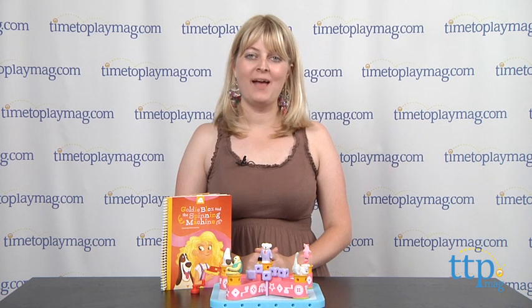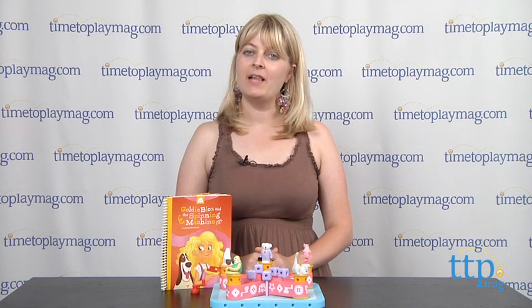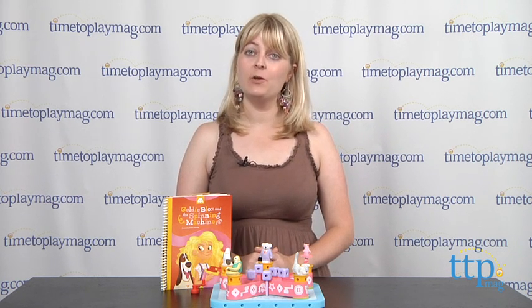Hi, I'm Laurie from TimeToPlayMag.com, and in an effort to get girls more interested in engineering, Debbie Sterling, a female engineer from Stanford, created GoldieBlox.